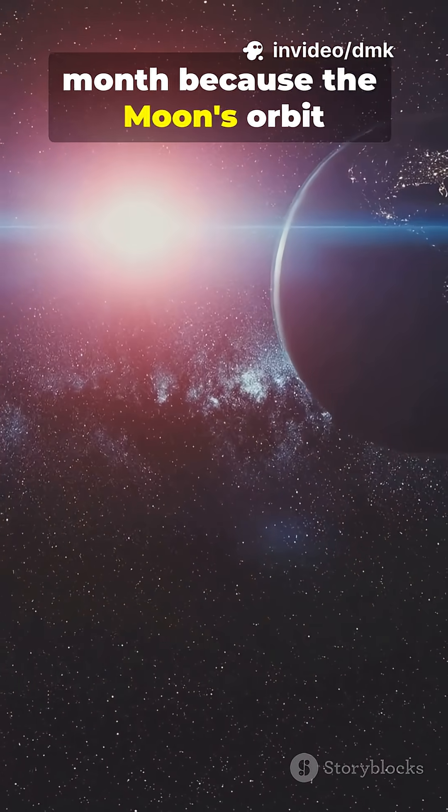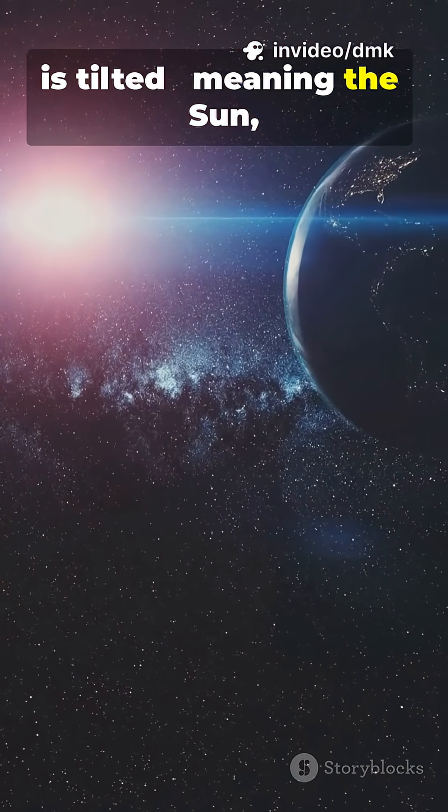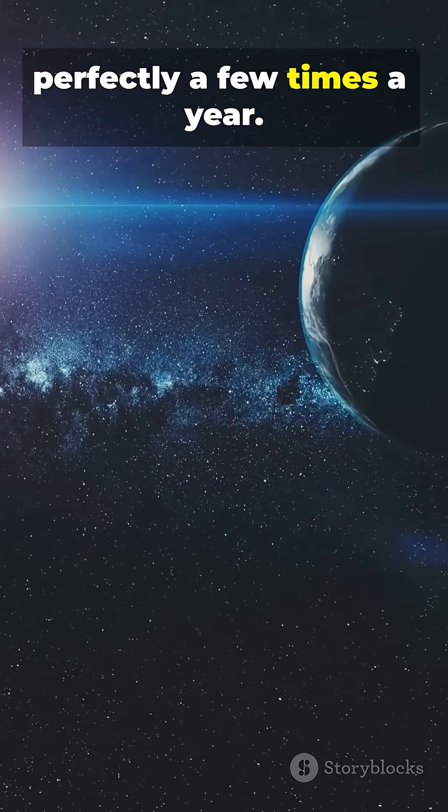Eclipses don't happen every month because the moon's orbit is tilted, meaning the sun, Earth, and moon only line up perfectly a few times a year.